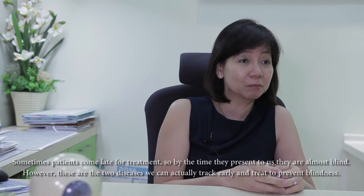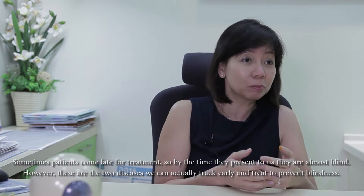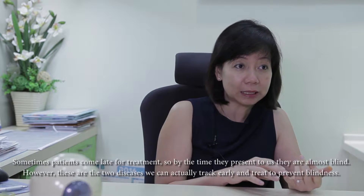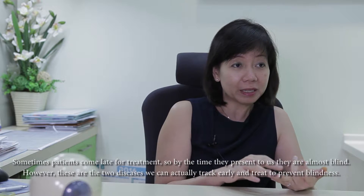Patients always come late for treatment, so by the time they present to us, they are almost blind. However, these are the two diseases where we can actually track them early. If they present early, they can be treated and blindness can actually be prevented.